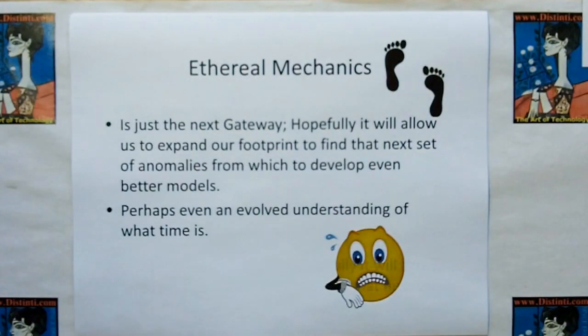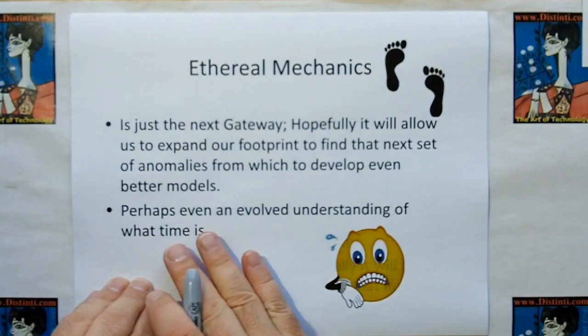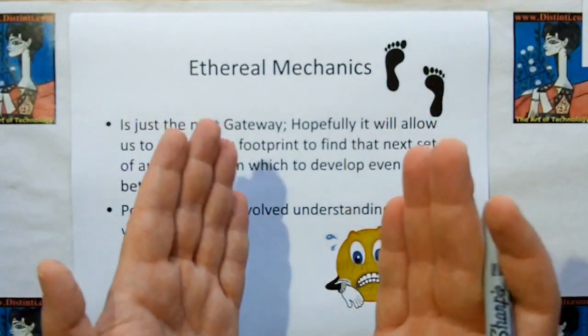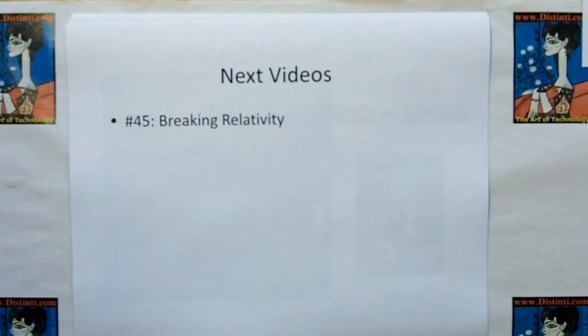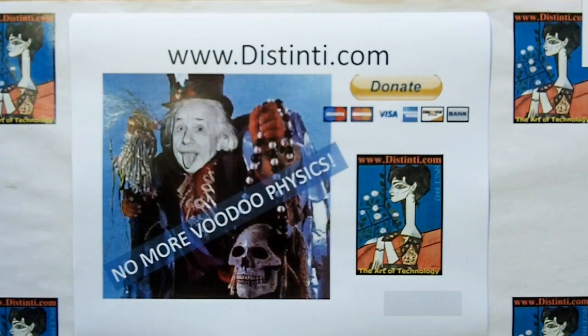We should view ethereal mechanics as just the next gateway. Hopefully it will allow us to expand our footprint — maybe get faster-than-light starships going — so we'll bump into the next anomalies and develop even better gateway models, or maybe even the final model. Perhaps we'll find an anomaly that gives us a more evolved understanding of time. Right now we're using Mother Nature's gateway for time as a simple absolute reference frame, because it works and we can get good results with it. Next video is number 45: Breaking Relativity. Thank you, I thank you for your donations. No more voodoo physics.